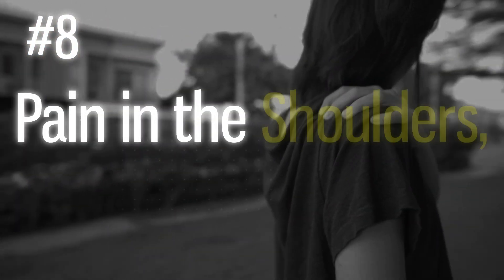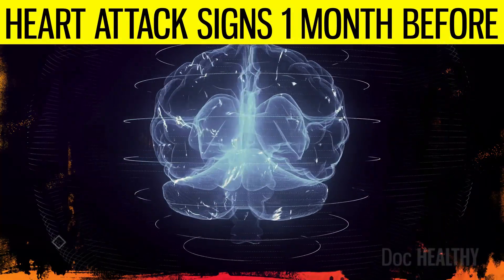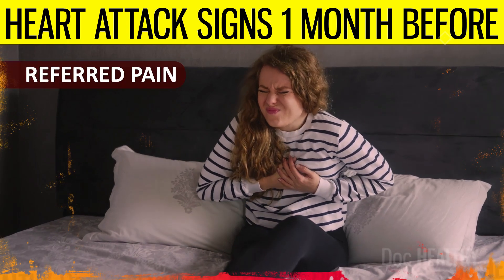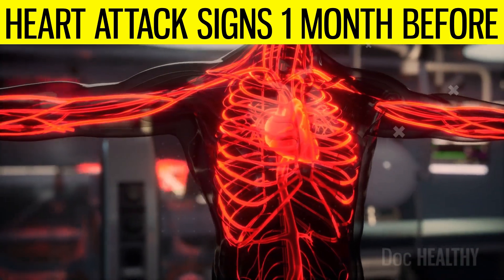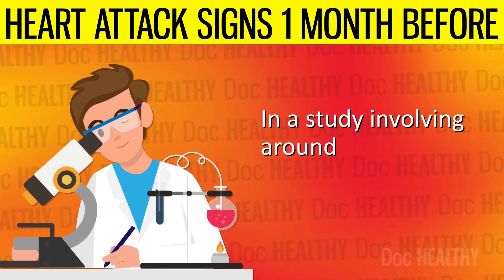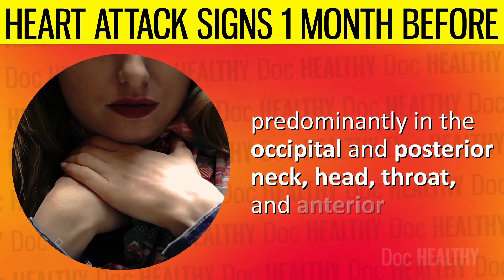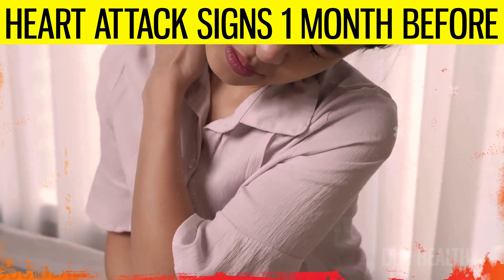8. Pain in the shoulders, neck, jaw, or arms. The brain misinterprets the heart's distress signals when these areas are affected before a heart attack. This phenomenon, known as referred pain, occurs because the heart and these areas share common neural pathways. In a study involving around 300 patients, 53 experienced craniofacial pain, predominantly in the occipital and posterior neck, head, throat, and anterior neck. The results highlight the prevalence of craniofacial pain during cardiac ischemic events.